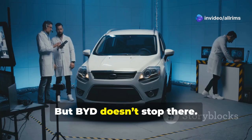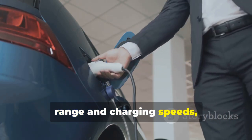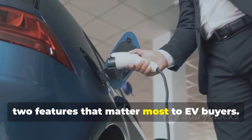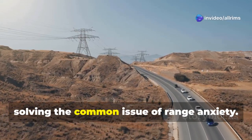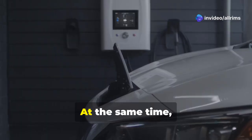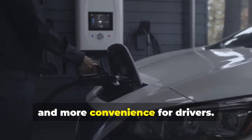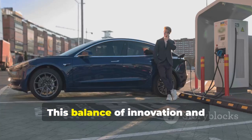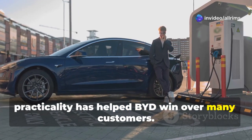But BYD doesn't stop there. They're constantly working to improve range and charging speeds — two features that matter most to EV buyers. Their cars can travel further on a single charge, solving the common issue of range anxiety. At the same time, faster charging speeds mean less waiting and more convenience for drivers. This balance of innovation and practicality has helped BYD win over many customers.